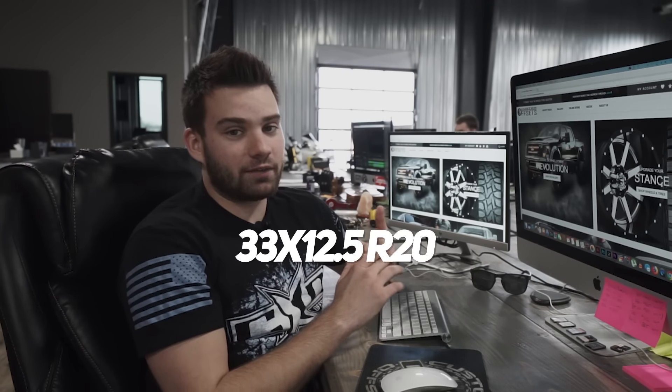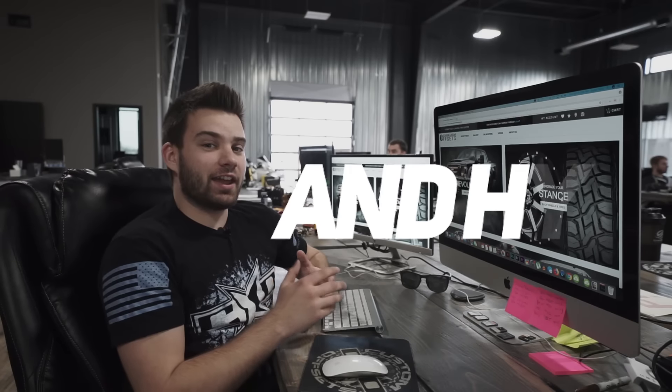For this video, we're gonna base all the prices off a complete set of four tires with free shipping to lower 48 states, as well as free mounting and balancing if you get a complete package. And for sizes, we're comparing 33 by 12 and a half for 20 inch wheels.